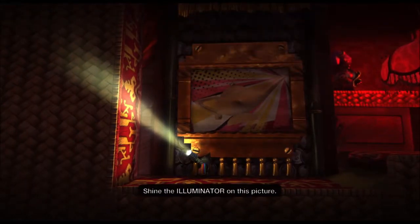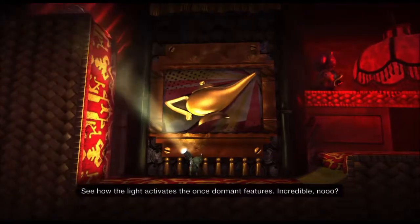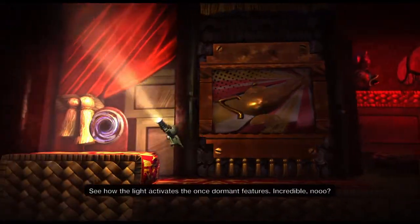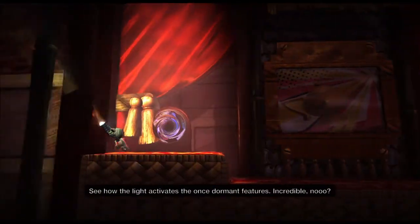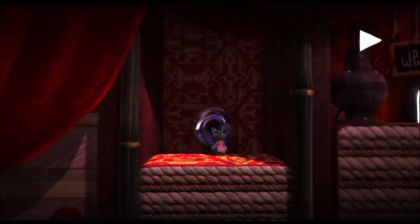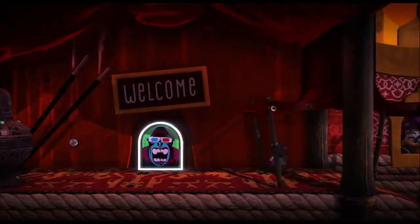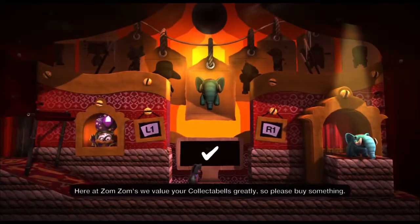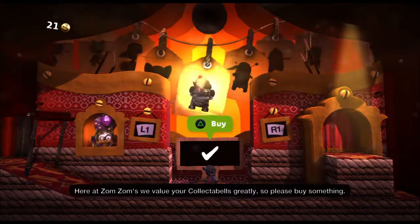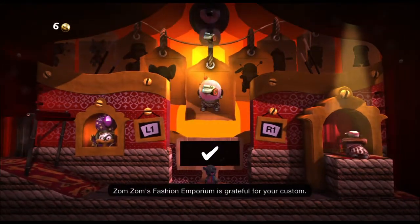Shine the Illuminator on this feature. See how the light activates the once dormant features — incredible, no? Use it. Here at Zumzum's we value your collectibles greatly. Zumzum's Fashion Emporium is grateful for your custom.